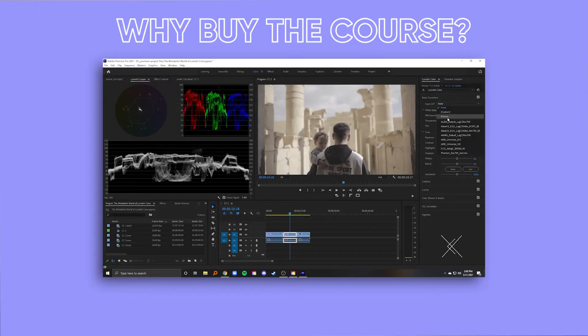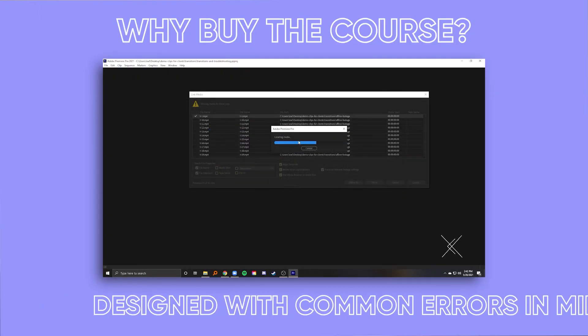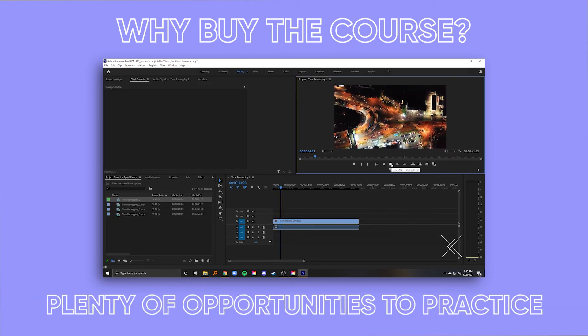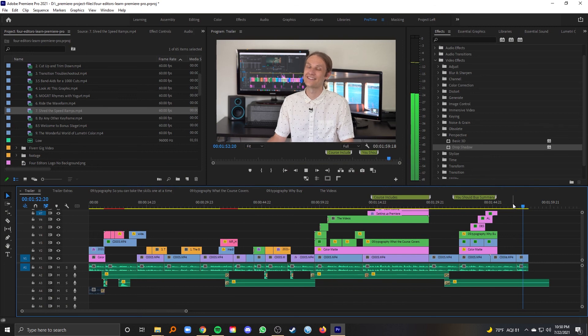By the end of the course, you'll have gone from total beginner to being really familiar with using Premiere Pro. And with those foundations, you can go on to learn the more advanced skills. You should buy the Four Editors Learn Premiere Pro course because it's designed with common errors in mind, always gives the full explanation, gives you plenty of opportunities to practice what you've learned, and the best part — if you still have questions after that, you can contact me directly. So if you're ready to start editing, let's get started.